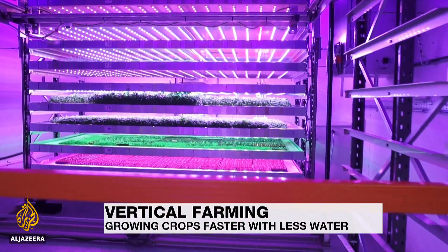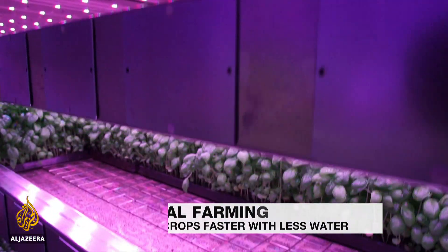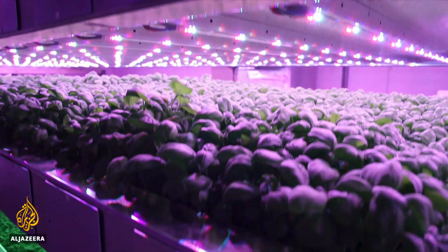There's no tractor or trailer, or reliance on the sun or the rain. Instead, special lighting is helping this crop of basil and dill to grow.